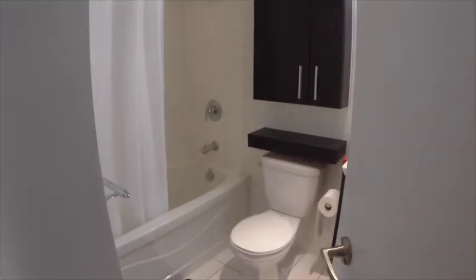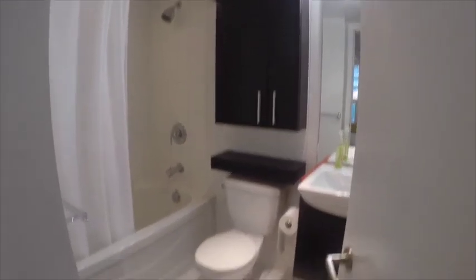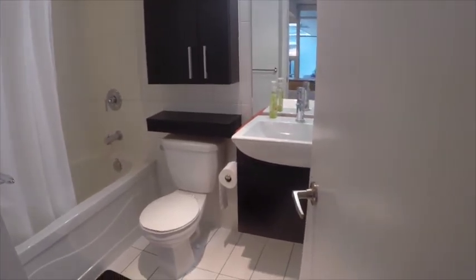Here's a look at your ensuite bathroom. You have a shower with a tub, and lots of cabinet space for extra storage.